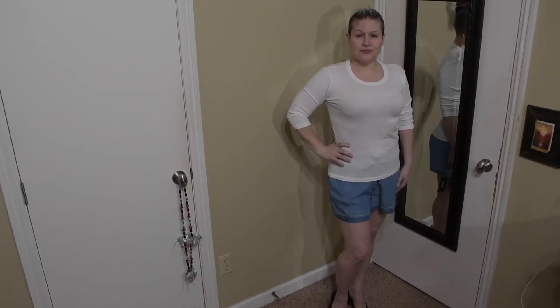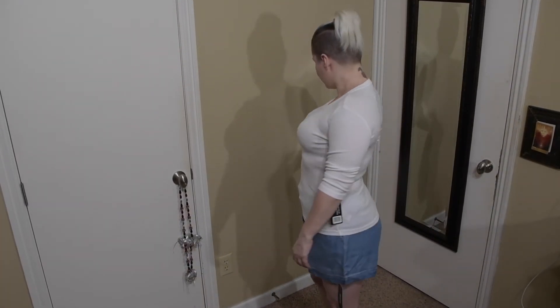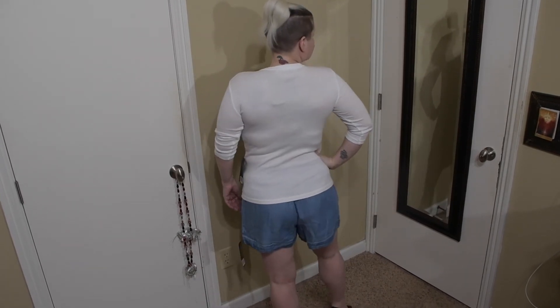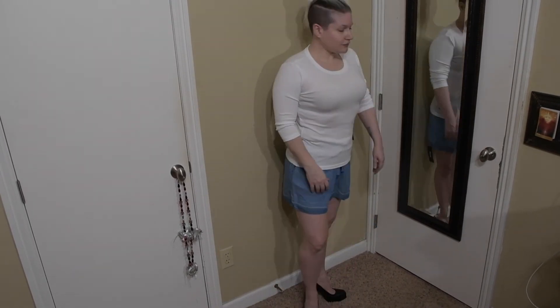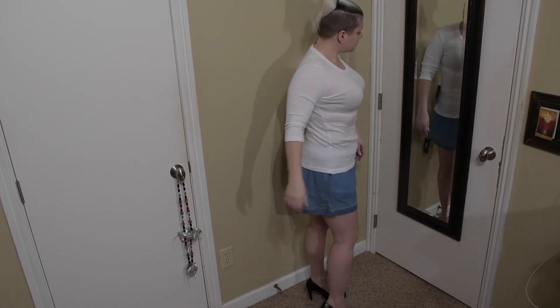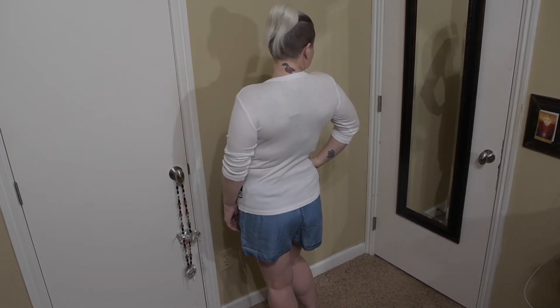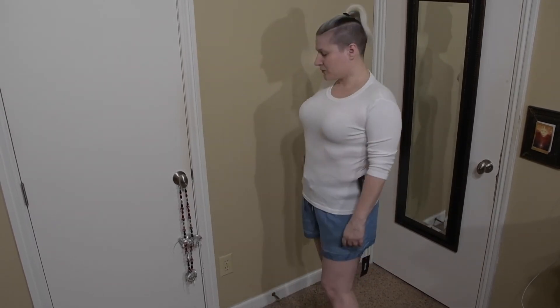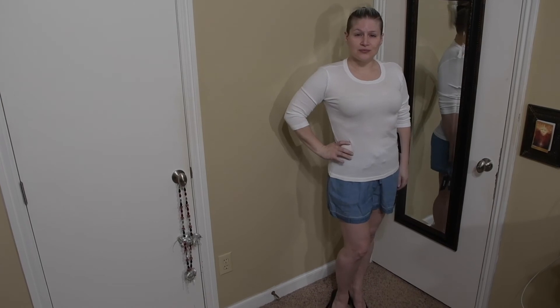Here we have the Michael Stars 3/4th Sleeve Boat Neck Tee in a size extra small, the color is white, for $68. This is just too plain for me. When I get boxes like this, I get them for dress-up clothes, because if I'm going to be casual I'm going to be laying around the house in boxer shorts and a beater — I'm not going to bother with a shirt like this. It's also a little too form-fitting, so I just don't like the way it fits.